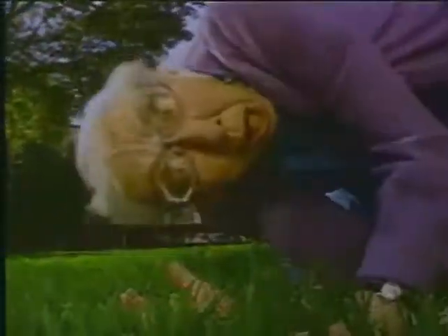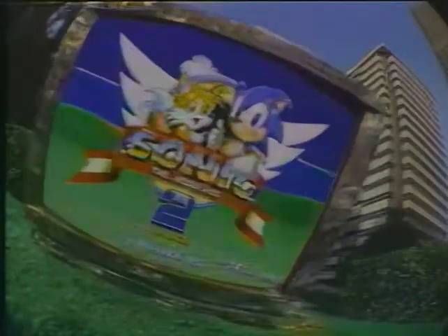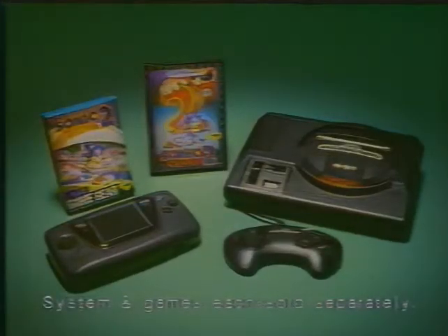Which makes him faster than ever. With awesome new graphics, the new split screen lets 2 play, and a spin dash that can be startling. I love doing that. New Sonic 2 for Sega Genesis and Game Gear, each sold separately.